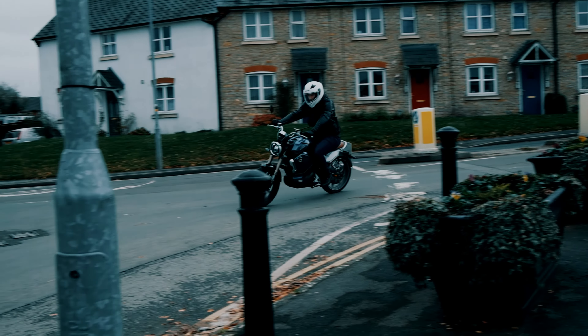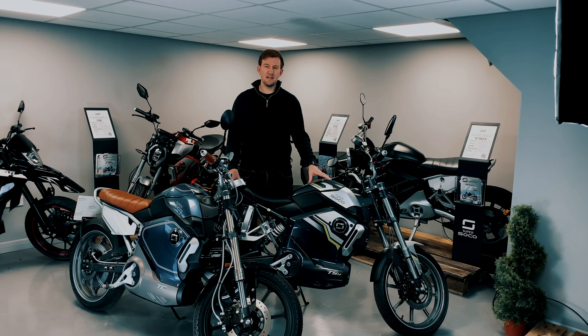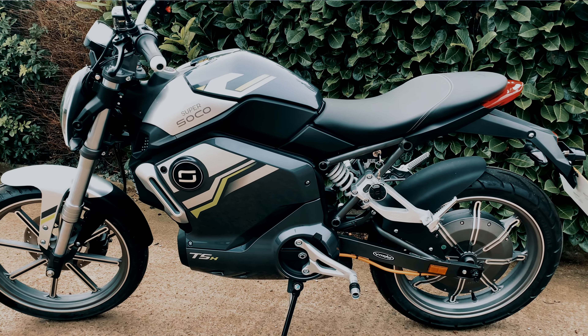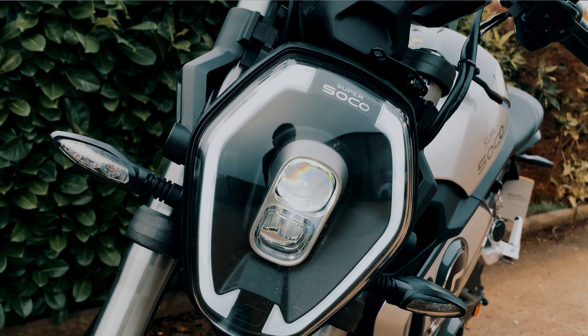Because they're fully electric, they have no tax to pay, so along with your reduced fuel costs you actually have no road tax on the electric motorbike. And because of the electric drivetrain, all of your maintenance costs are actually massively reduced as well.